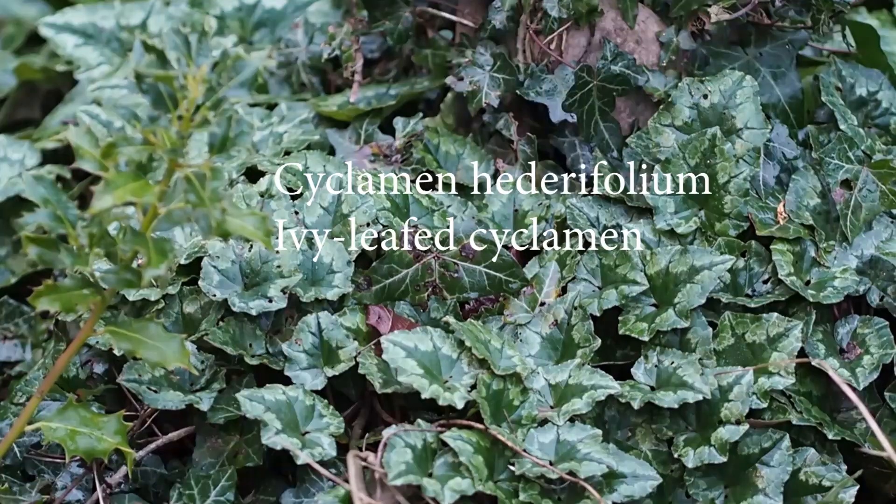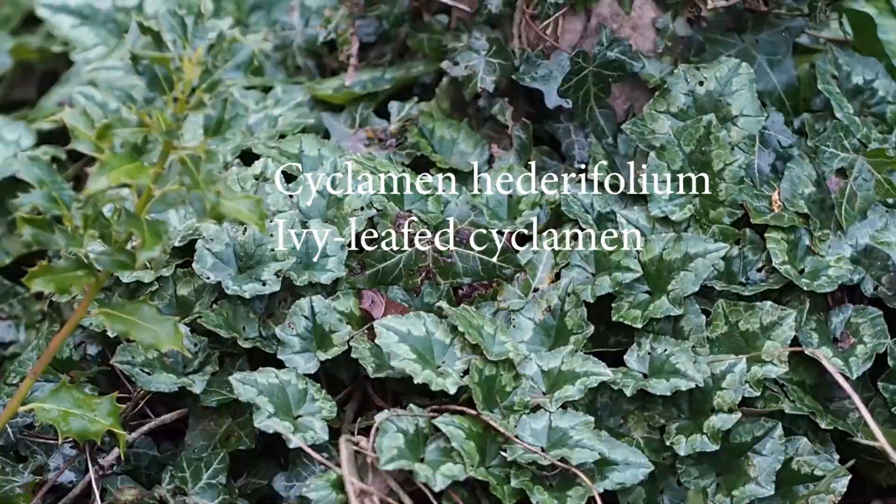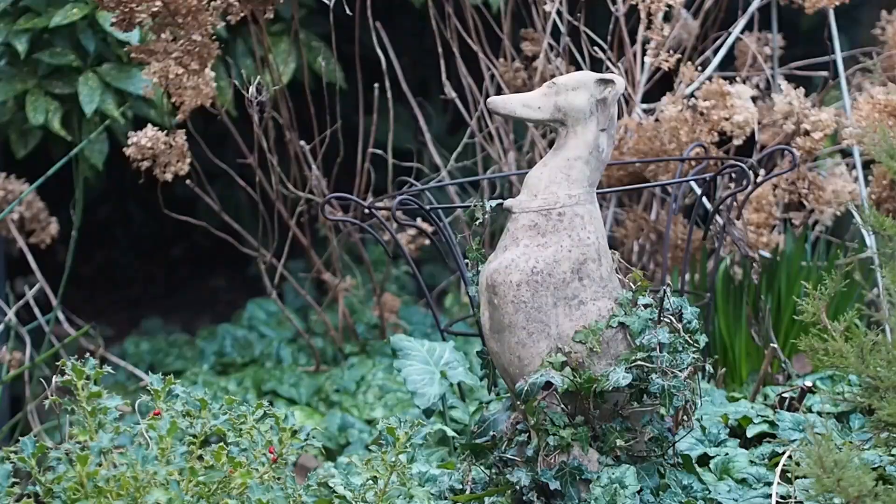The cyclamen is just spreading itself around the garden. It's got a really pretty leaf and even when it's not in flower it's a real asset — great ground cover at this time of year. Then in the summer it just disappears underground, so it's really not taking up any space that you would want to use for anything else. I think cyclamen is a wonderful plant for this time of year.